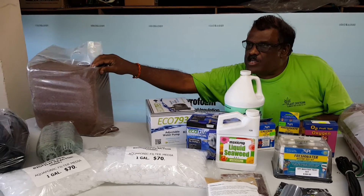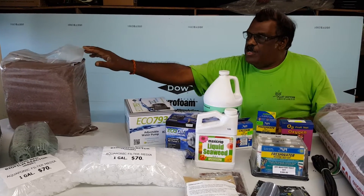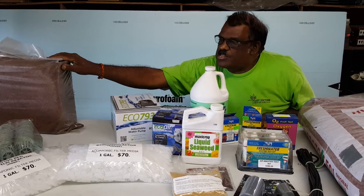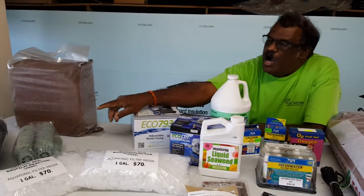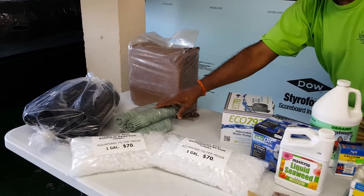You can set your plants in coco peat and put them directly into your system — in the pipes, channels, or whatever setup you have. This is the coco peat fiber block, available at Plant Doctors.